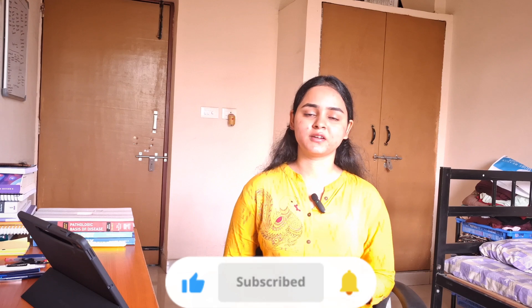So there you have it — all the essential things you will need in your first year of MBBS. If you found this video helpful, please give it a thumbs up, subscribe to the channel, and share it with your friends. Thank you so much for watching — good luck, you've got this!